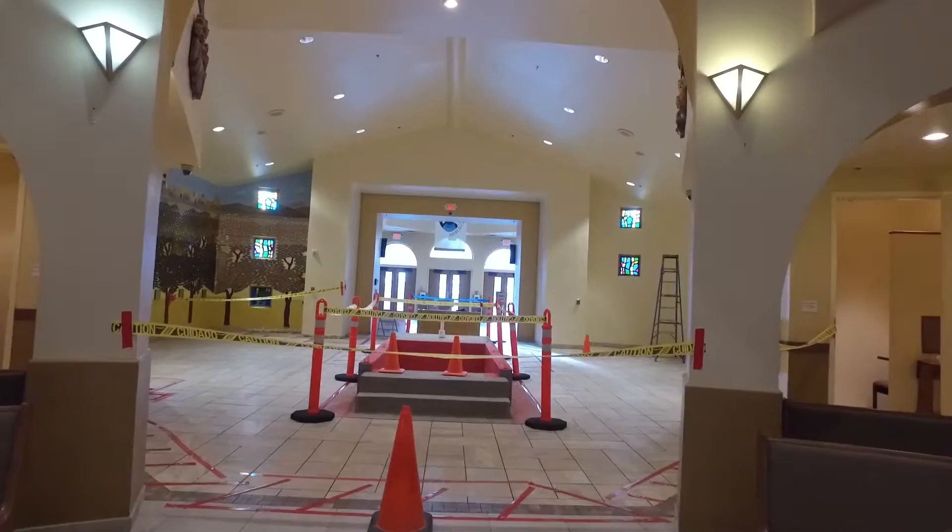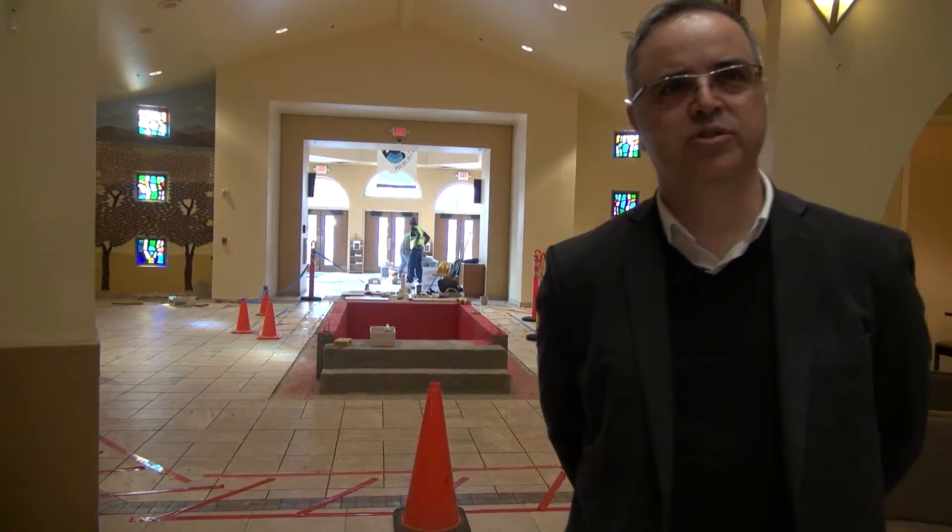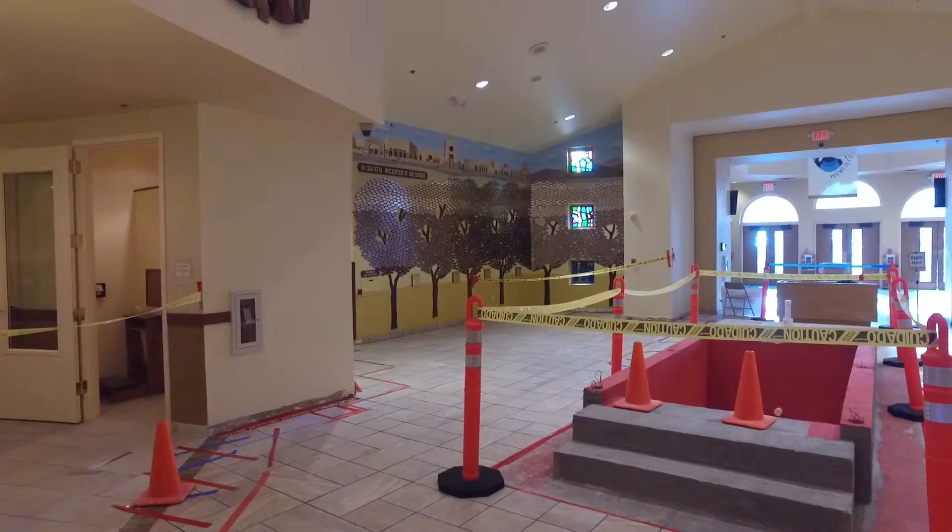We're in the process right now of designing a new baptismal that'll be in the lobby, and it'll be a permanently built one with an immersion so you can fully immerse. The baptismal font being created here was actually in response to the approach being taken throughout Catholic churches — becoming more of the actual submersing with the priest into the water and coming out. Baptism is how we all became Catholics, and so it should be the entry point of any church. We should always be reminded of our baptism every time we come to church.